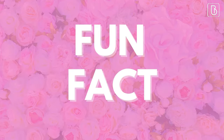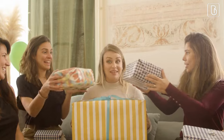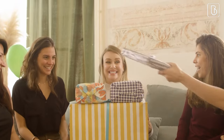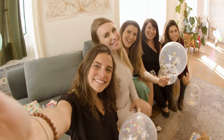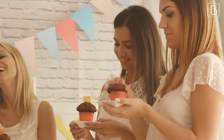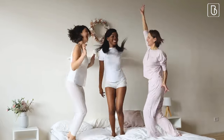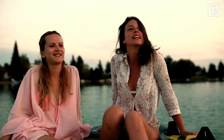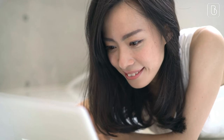Fun fact — did you know that the first bridal shower dates back to the 1890s? Back then, it was traditional for the bride's friends and family to bring gifts to help her set up her new home. Nowadays, bridal showers have evolved into fun celebrations with games, activities, and plenty of food and drinks. But today we're talking about activities that will make your bridal shower a memorable event, so let's dive in.